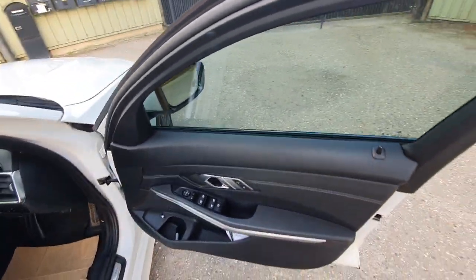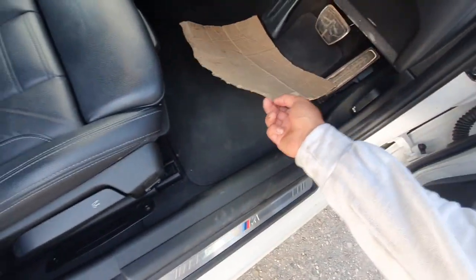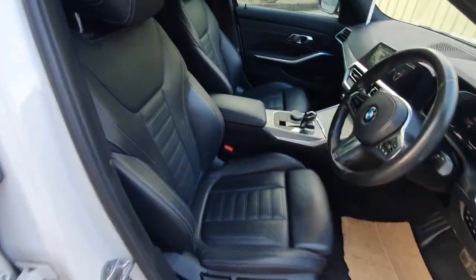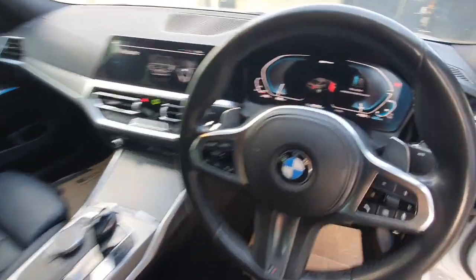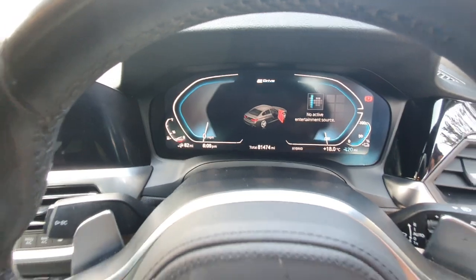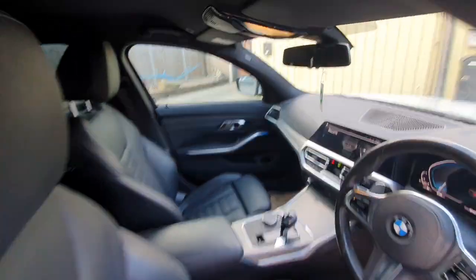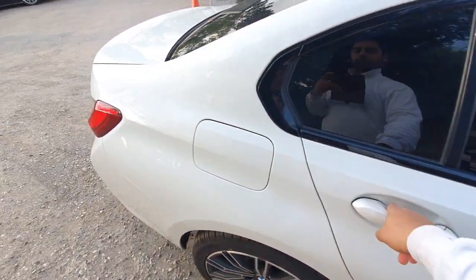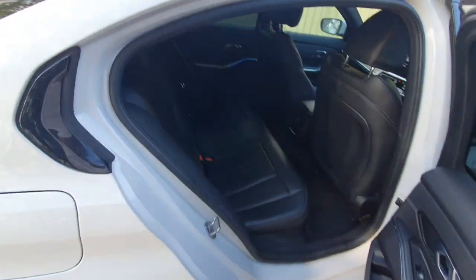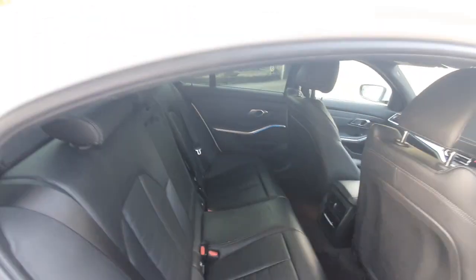The interior of the car is in good condition. I've just got my cardboard mat there because I don't want to get the mat dirty. You can see the car's done 81,474 miles. Everything works really well. On a full charge, this car can give you about 25 to 28, maybe 29 miles of electric range.